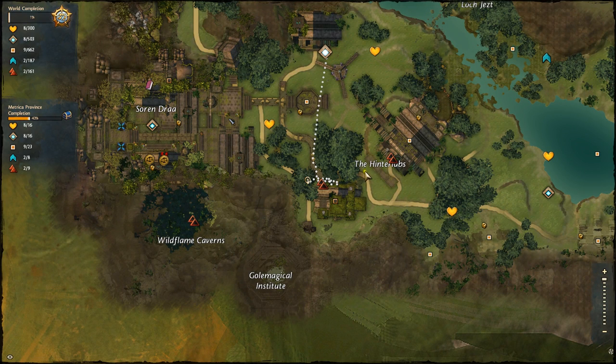Hey guys, what's going on? We're here looking at the Hinter Labs. Here's the Undiscovered Vista, the first one, and you can see where I'm standing facing a portal right over here.